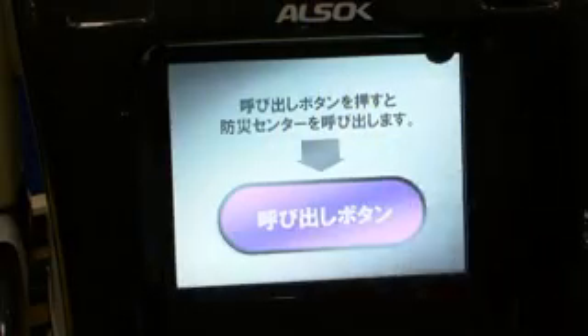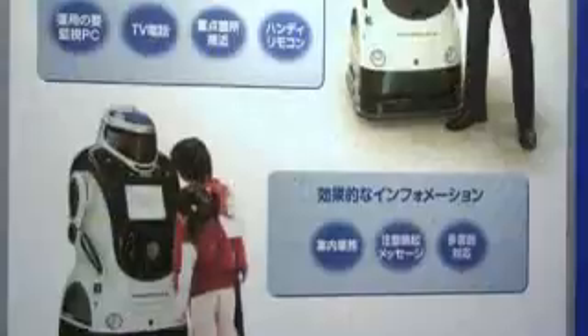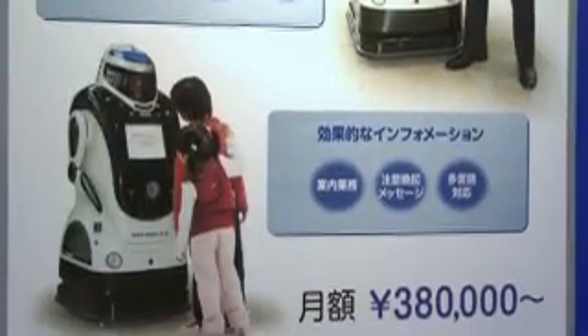The robot can also be used as a customer information centre, providing communication services, information about the surrounding area, games, commercials or other promotional materials.